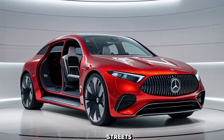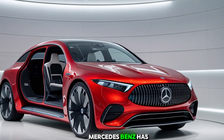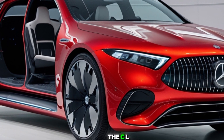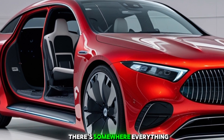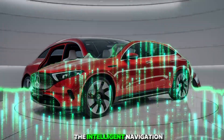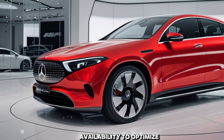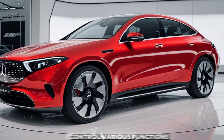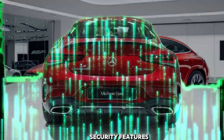Pricing and Trims: The 2025 BMW X1 xDrive28i starts at a base MSRP of $41,350, offering a well-rounded package of performance and luxury. The higher-performance M35i variant is priced from $50,800, reflecting its enhanced capabilities and additional features. BMW also offers various optional packages and standalone features, allowing buyers to customize their X1 to suit personal preferences and requirements.